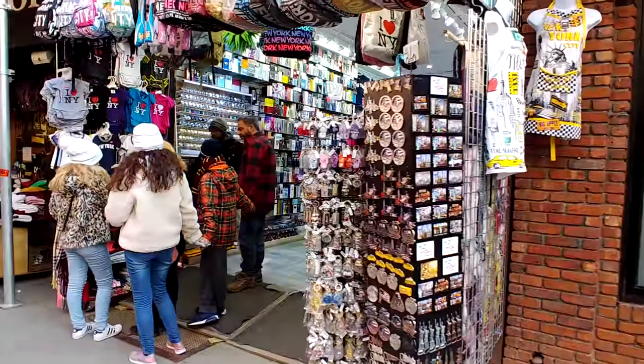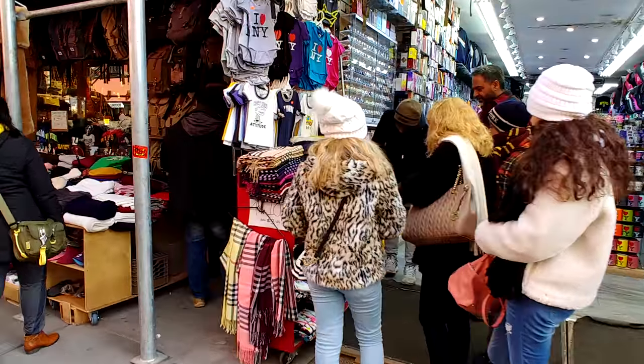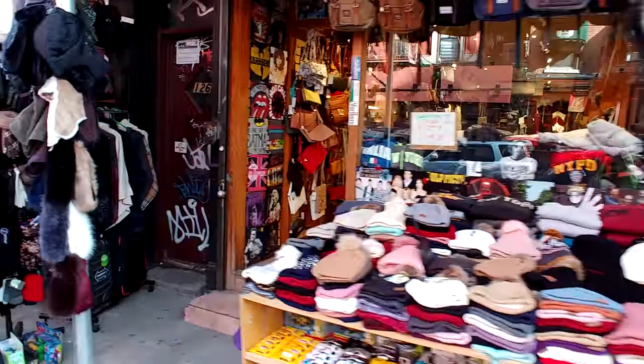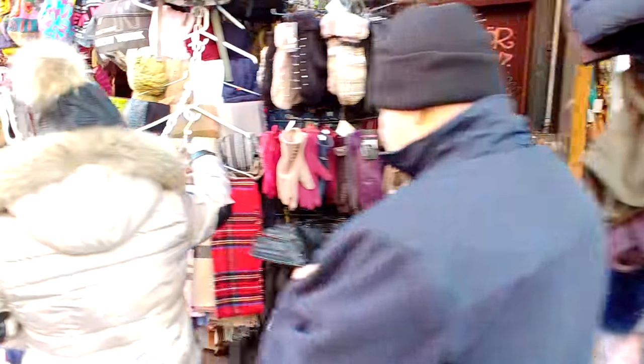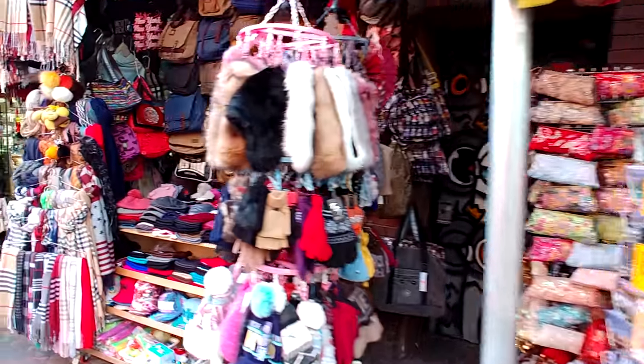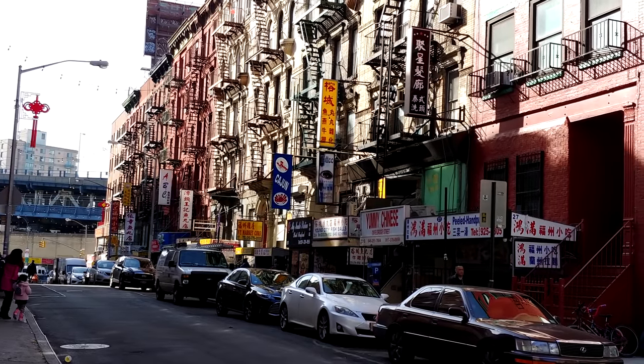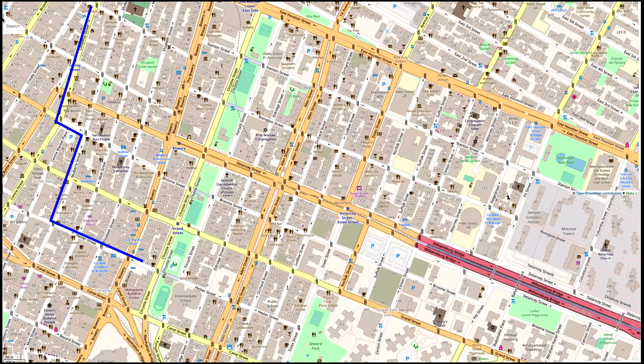We'll take a walk along Hester Street for a few blocks. It's one tourist shop after another, it seems, but fun to look at with these open fronts. As you look down the side street, you'll notice that gridiron of the old fire escapes — it really is a characteristic and quaint touch of old New York.